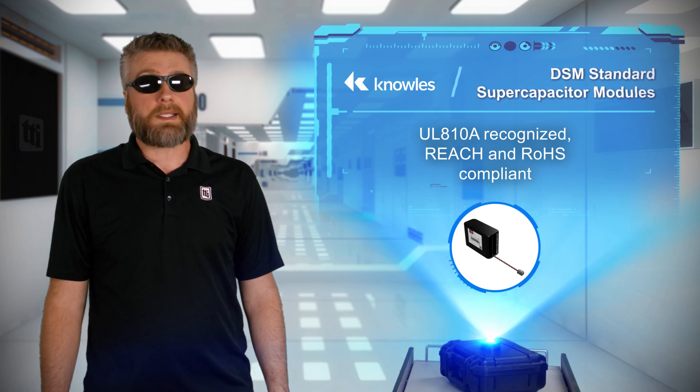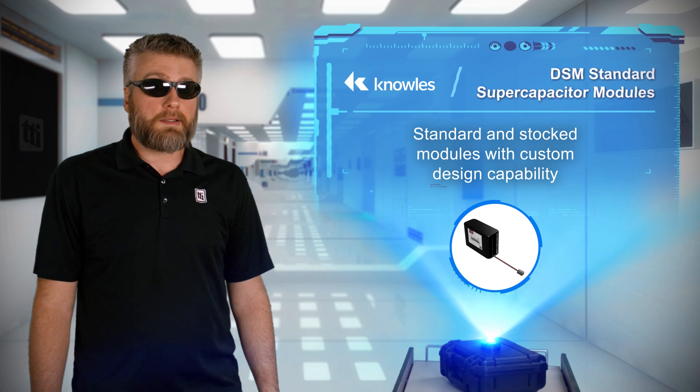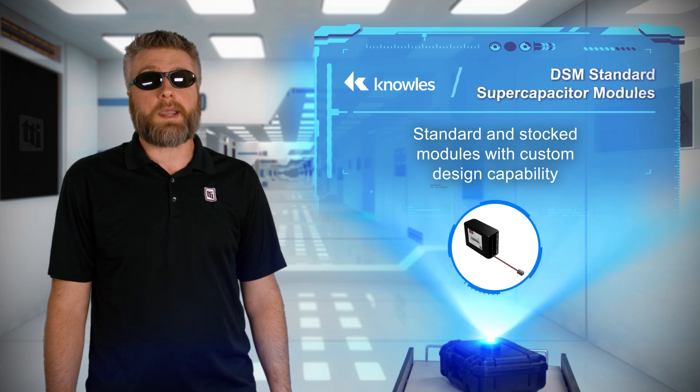Customization is available for the standard and stocked modules to meet design requirements in robotics, GPS, uninterruptible power supplies backup, pulse power, electric gates and doors, controls, and prototyping.